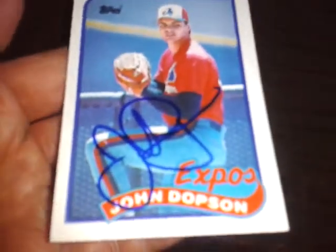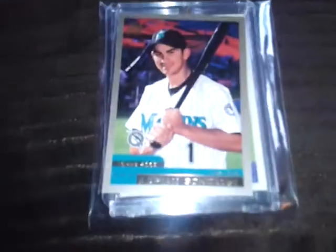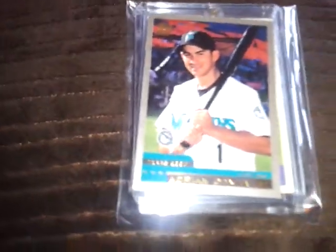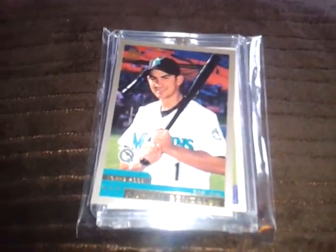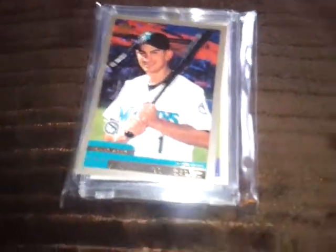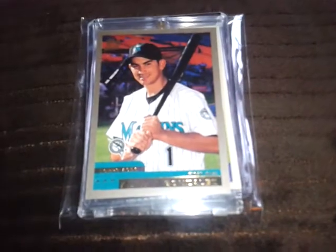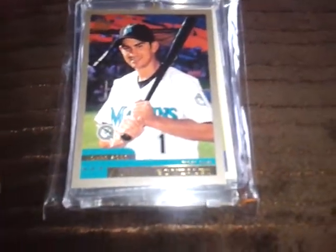I went to the LCS to check on a few things. I've got some PSA certifications coming back — I'll have them next week actually. He's got some stuff he's selling for me and I had some store credit, so we got to talking.